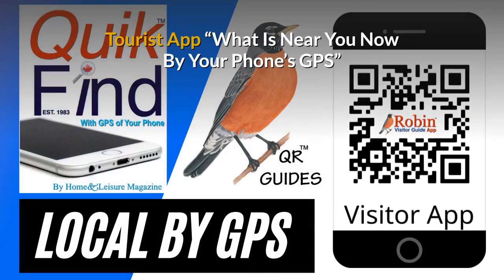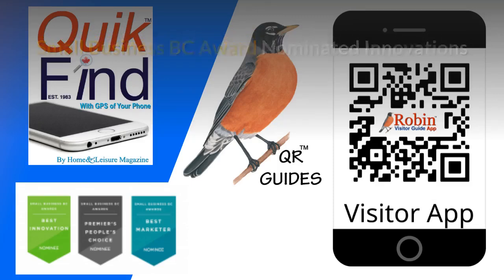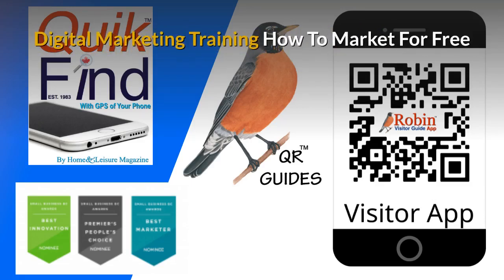Our free tourist app shows you what's near you now by your phone's GPS — you're never lost. The innovations I've developed have been nominated for Small Business BC Awards for many years. There is a complete small business marketing training system available. Part of the training shows you how to market for free — there are hundreds of ways people just don't know about. Learn how to do it and you get paid for life.